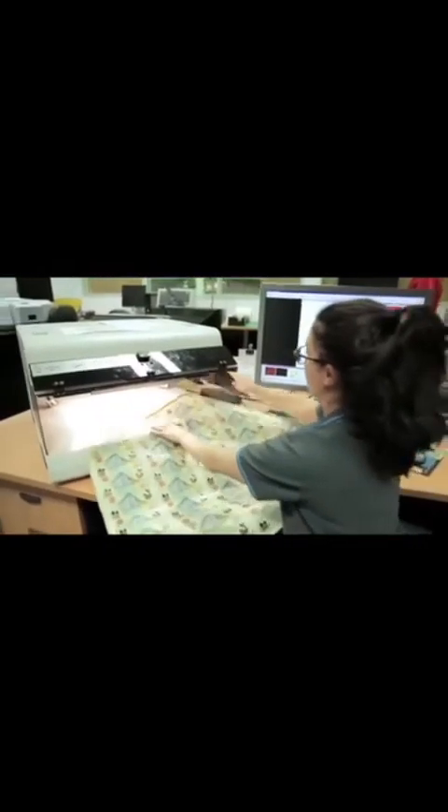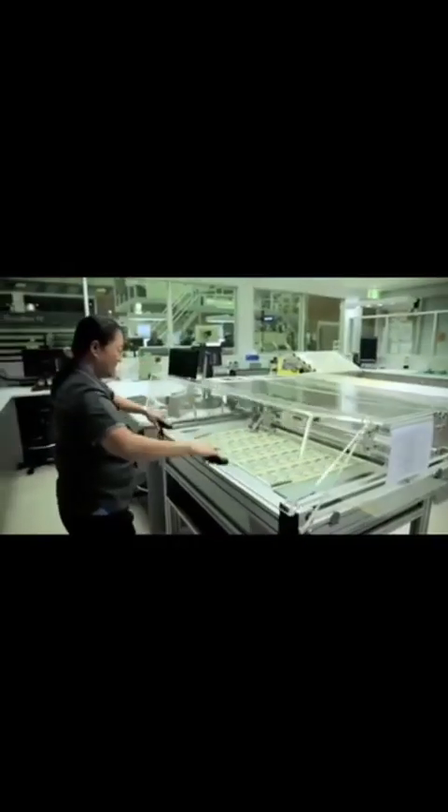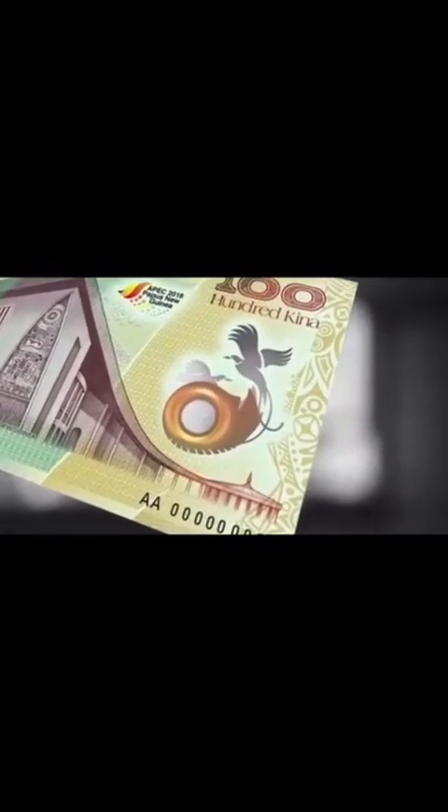The lower denominations have a feature called OVI — an optically variable ink that changes colour depending on the angle of view. With the higher denominations, which are 50 and 100 kina, the Bank of Papua New Guinea wanted to introduce a new feature better than OVI. So we introduced for the very first time at Note Printing Australia a feature called Spark Live True Spin. It's a screen-printed, colour-shifting ink applied to the window. Combining the Spark feature with a clear window adds a layer of complexity that's very difficult to counterfeit.